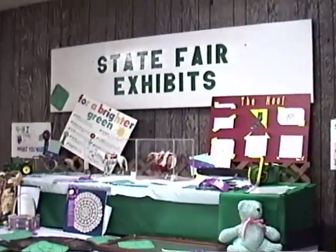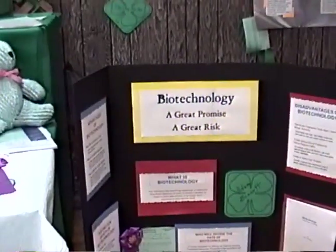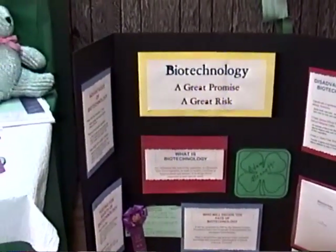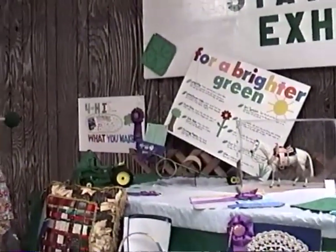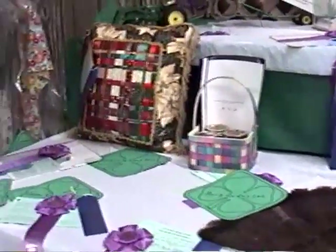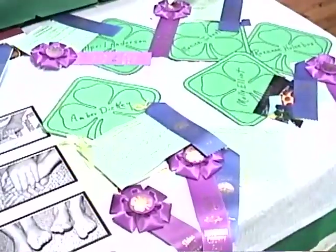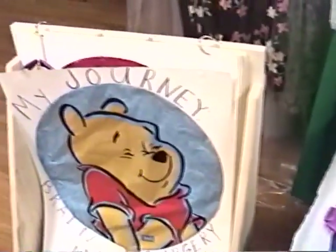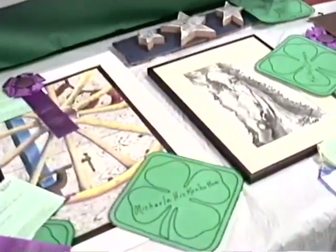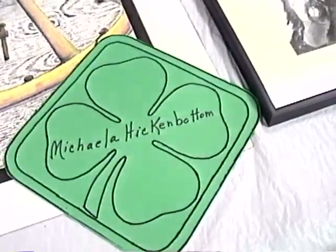These are the State Fair exhibits that will be going to the Iowa State Fair up in Des Moines. This is by Phoebe Hoskins — a chair. Biotechnology: a great promise, a great risk. There's something with a chainsaw and some horses that have been decorated. Tractor. Lots of different projects that have been made. These will be going up to the Iowa State Fair in July or August, representing Jefferson County in 4-H. Did you notice the signs with the children's names? This one's Michaela Hickambottom and it's written in the clover, which is the symbol of the 4-H clubs.